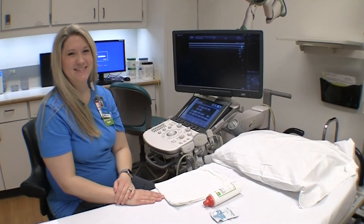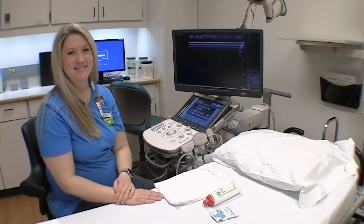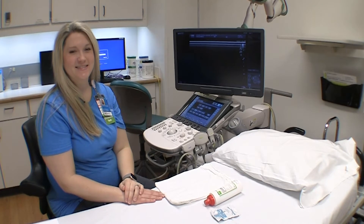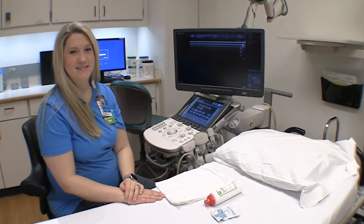Hello folks, this is Glenn from the Radiology Blog Group. Today we are with Miss Lindsay Heckler. Miss Lindsay is going to demonstrate why the ultrasound division uses gel in their exams.